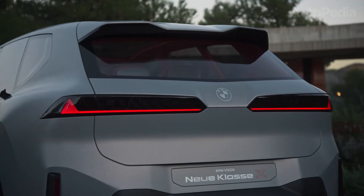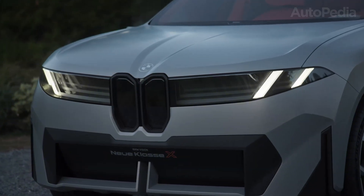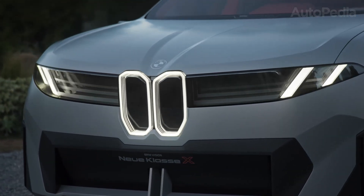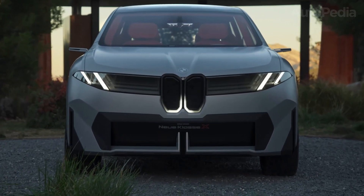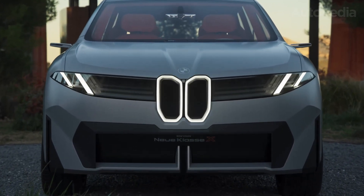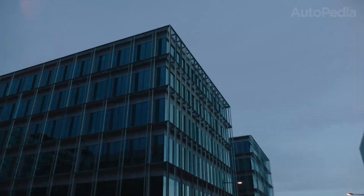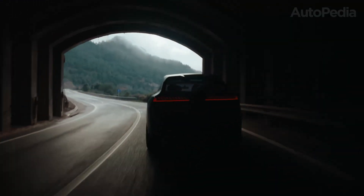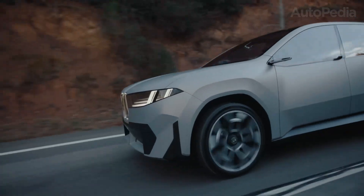The roofline flows elegantly to the rear, where we find a set of sharpened, slim taillights with a motif that stretches across horizontally, emphasizing width and modernity. The SUV looks muscular, but in a confident, restrained way. There are no fake vents or unnecessary flourishes — every detail is connected to efficiency and purpose. This is a design direction that feels both premium and practical, with a timeless quality to it.